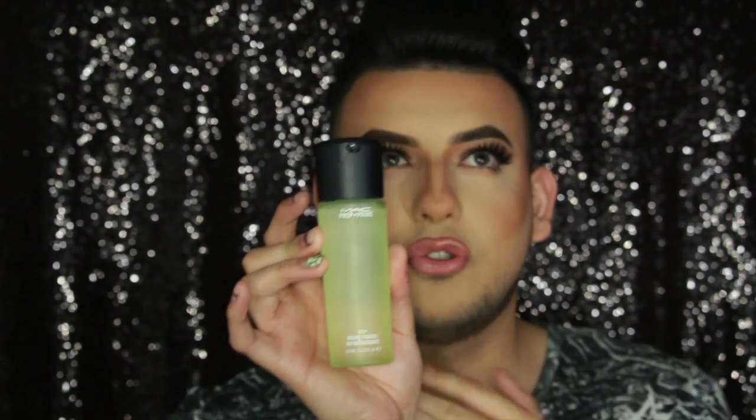My next purchase was all of the new Mac Fix+ sprays, except I could not get my hands on coconut. This one is cucumber — it's green and smells so good. When I first sprayed it, it smelled like pepino con chile y limón, like cucumber with lime and pepper — all that good stuff.